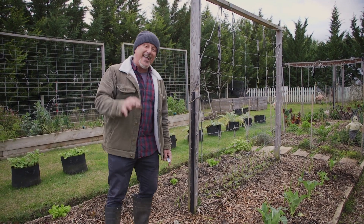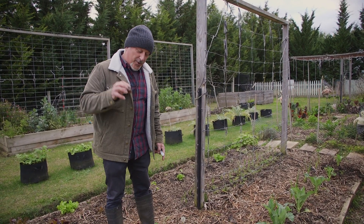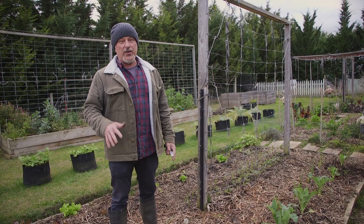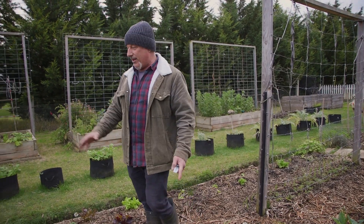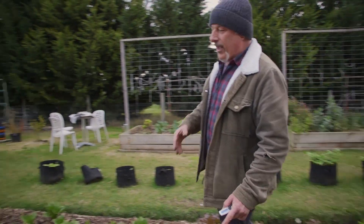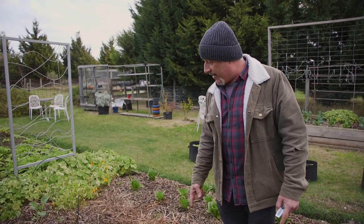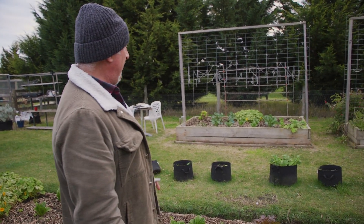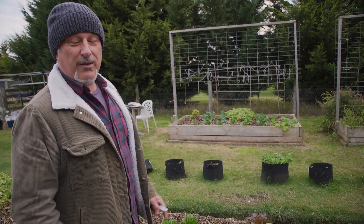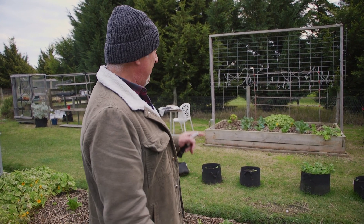We've just got to keep stimulating it, and stop using synthetic fertilizers because that is what causes the disconnection between plant life and the soil. Use natural organic matter — compost and planting mix are great. We're not always 100% successful; we have problems going on and we are working our soil to get it better every day. We've also had attacks from larger pests — birds and even some rabbits coming in.